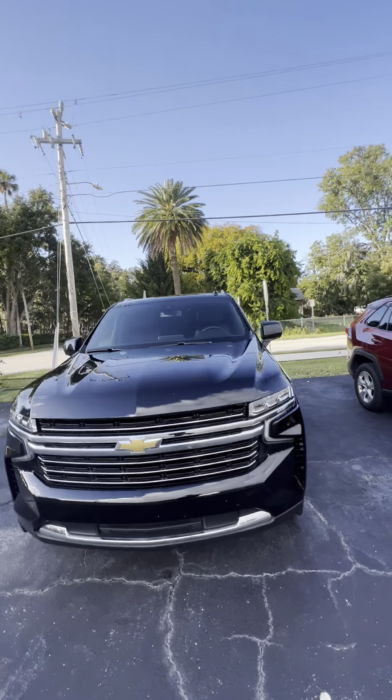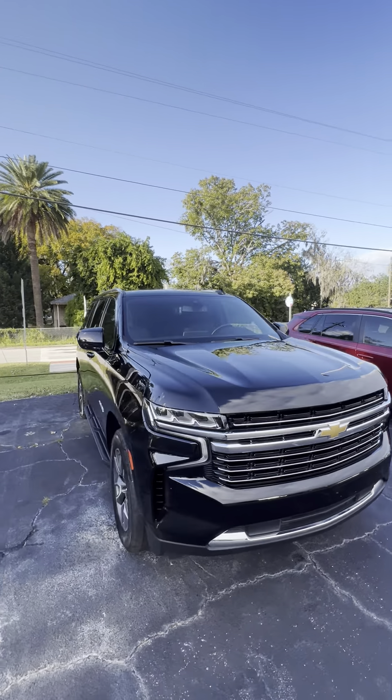Good afternoon, this is the 2021 Chevy Tahoe, just 35,000 miles — this is the redesign.